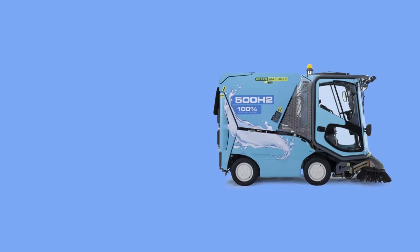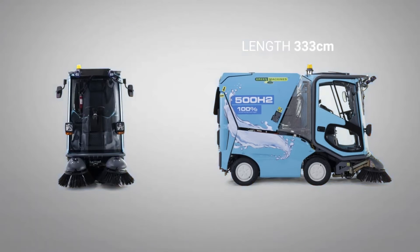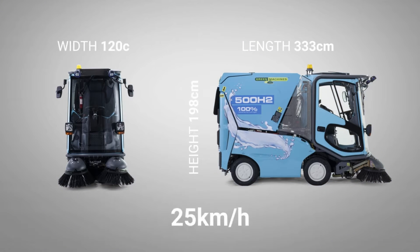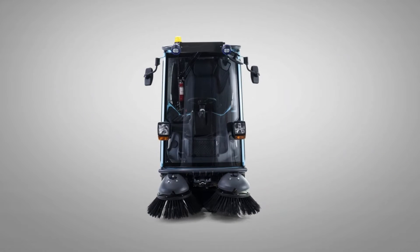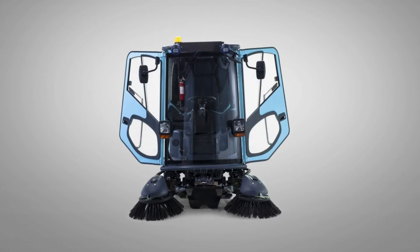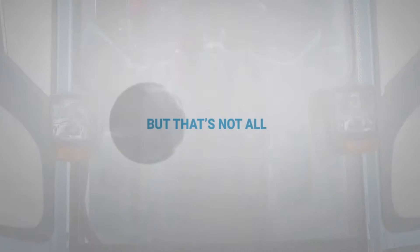The 500H2 is flexible, compact, safe, sustainable, and moves swiftly at 25 kilometers per hour. It offers superb ergonomic design and superior cleaning and dust control.